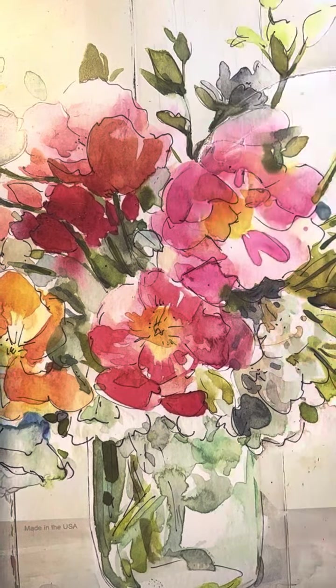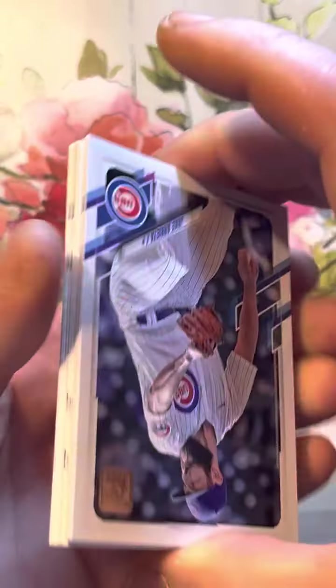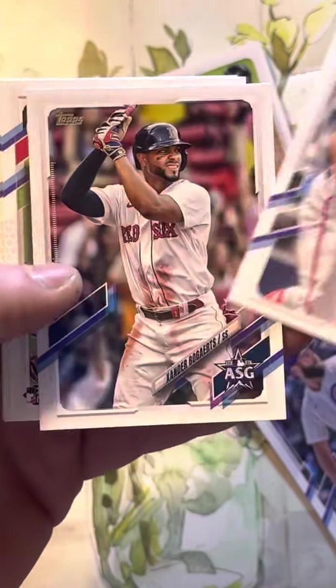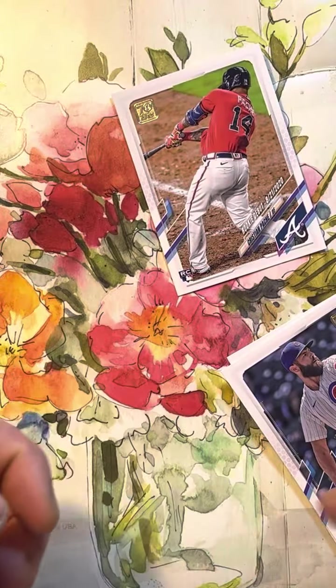And this is 2021 Topps Update. We're looking for Jarred Kelenic and Joe Adele. This came in the Jabs Family subscription box for February — it arrived around February 10th or 11th. A lot of rookies in this class, but you're just looking for the main ones. Christian Pache — that's a good one. No one else special. A lot of landscape cards — I hate landscape cards.